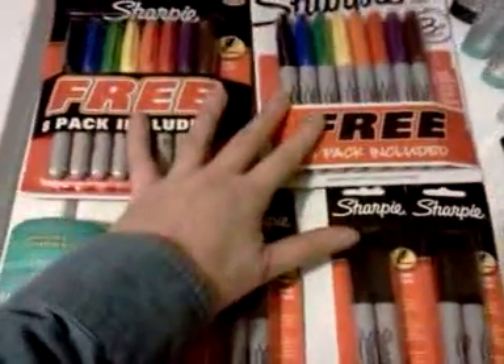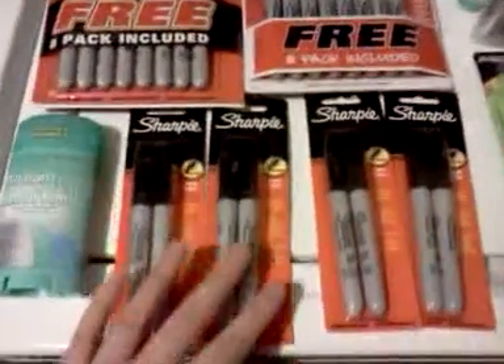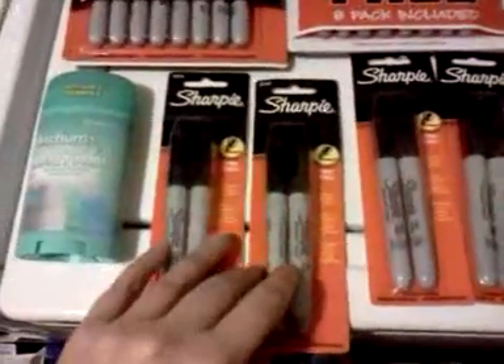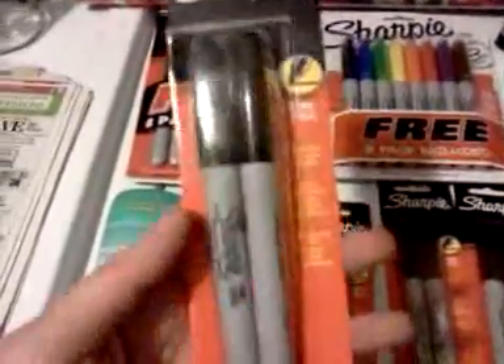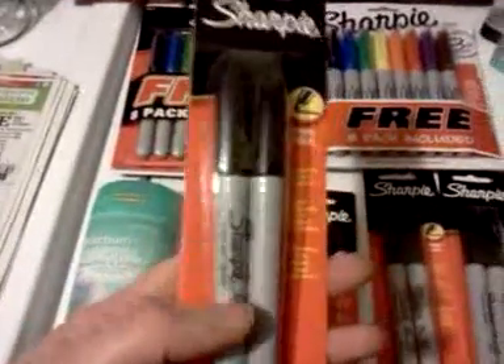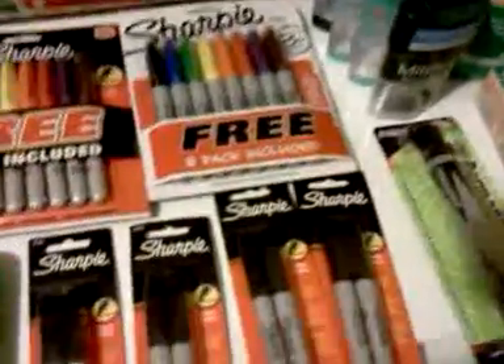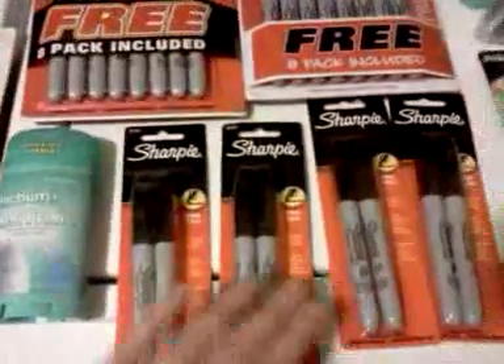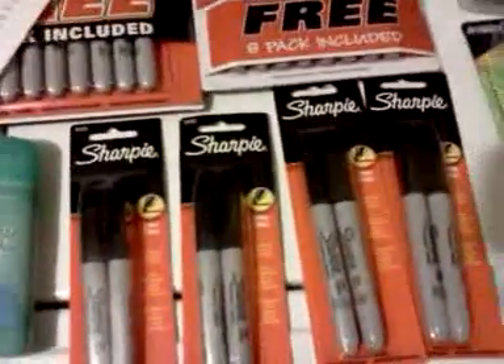I did three different transactions. On this first transaction, I got these Sharpie markers right here — the same ones I bought last week. They're regularly $3.19 and producing a $2 Up Reward. This week the Sharpie markers are part of a buy one get one free deal on the back page, and they're producing the $2 Up Reward on each one, even though one was free.